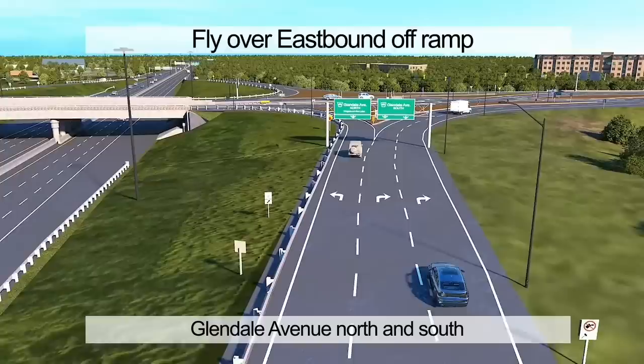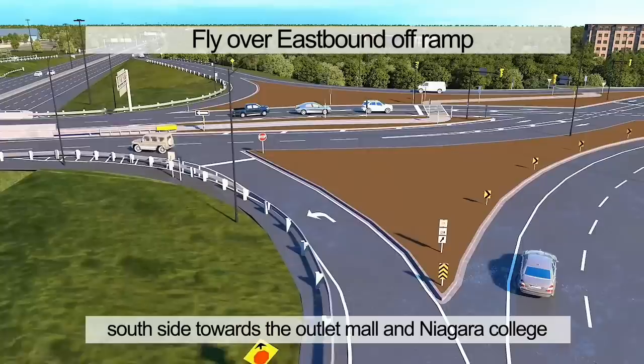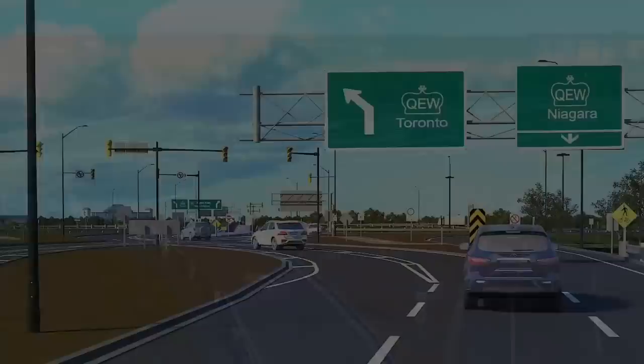Similar to the westbound off-ramp, the eastbound off-ramp provides access to Glendale Avenue north and south. However, the Glendale southbound from this direction is a dual right lane without a controlled stop. This free flow allows high traffic volume through the busy south side towards the Outlet Mall and Niagara College.